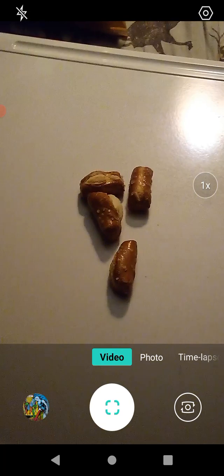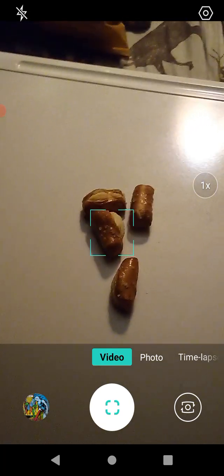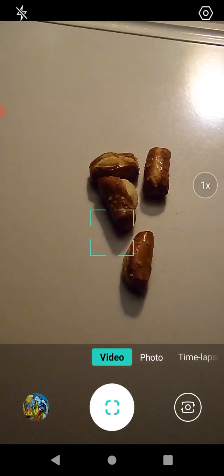I could use some dip or something, but otherwise these are perfect. This is a product I would highly recommend you check out — that's just my opinion; you can take it or leave it.